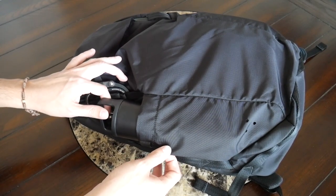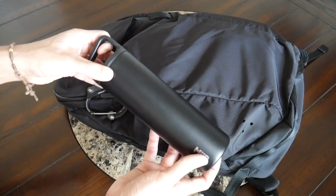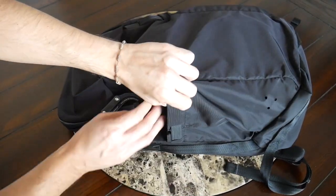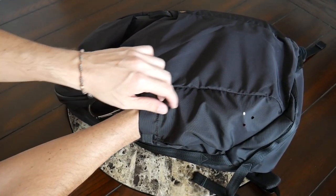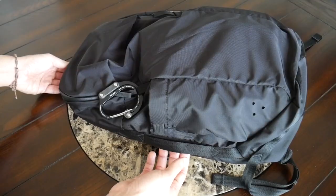The bag has an external water bottle pocket with a nice amount of space. Currently I have a 20-liter insulated water bottle from Wandrd, and it fits really comfortably. I really like how much elasticity the compartment has, so a slightly thicker bottle should fit fine. There are also little holes near the bottom to provide drainage in case you spill your drink in that area.